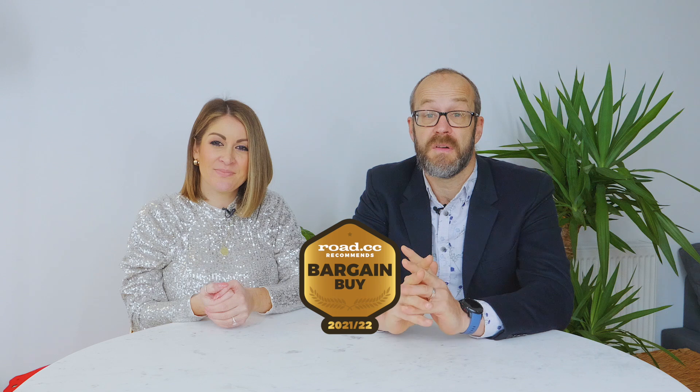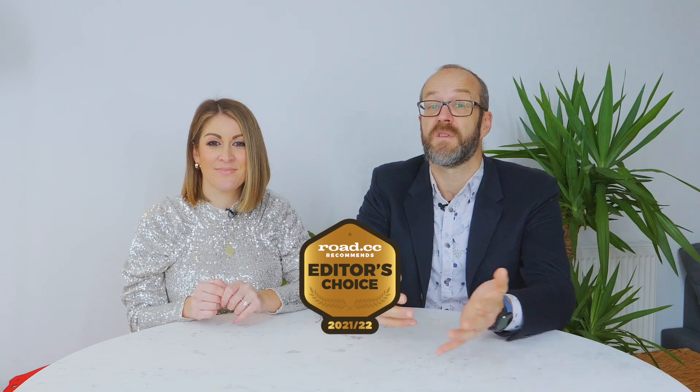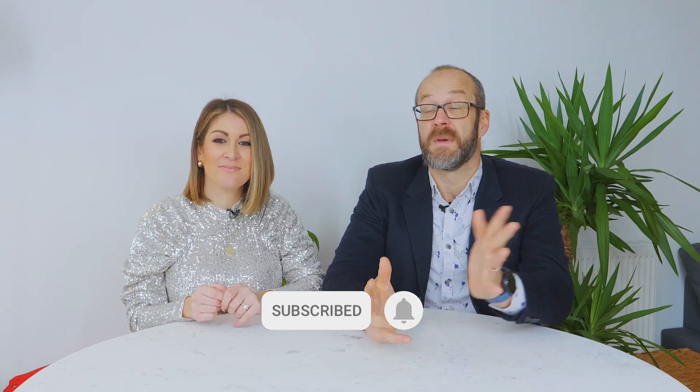We've been back over our RoadCC Recommends list over the Christmas break, had a look at each accessory that we've reviewed, and we've chosen the very best of them to be on the awards list. There are three types of awards: the Bargain Buy award goes to the kit we feel gives the best value for money. The Money No Object award is all about performance regardless of price. And lastly the Editor's Choice is somewhere in the middle — for accessories with the best mix of performance and value. We won't always give out all three awards in each category.